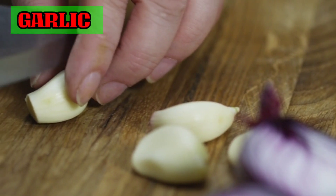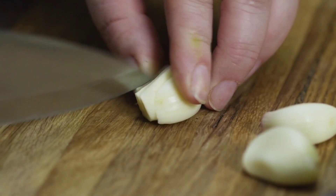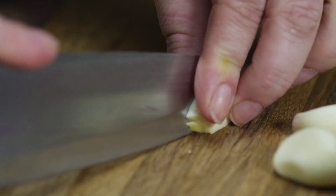Garlic. Garlic has a number of proven health benefits and has been a popular home remedy for centuries. Because of its antibacterial properties, garlic is used as a common home remedy for bacterial infections that lead to STDs.